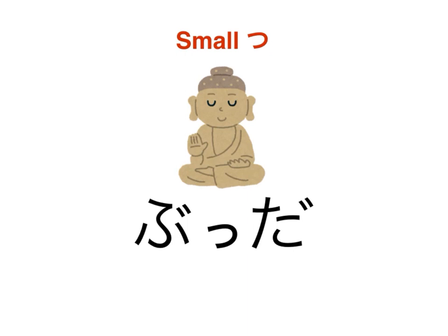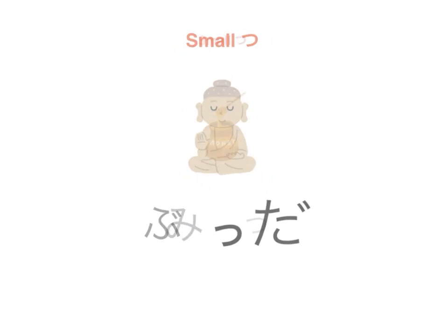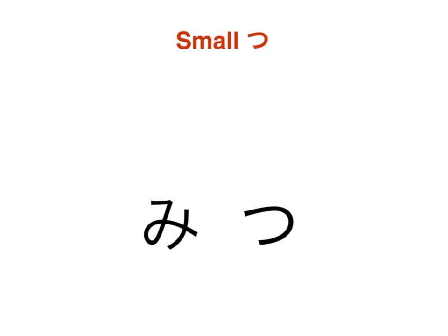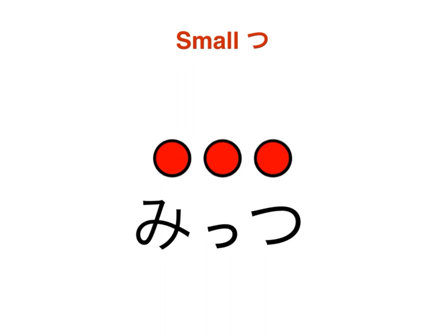Let's take a look at one more. Mi-tsu. If we add a small tsu in between here, again, it will go from a two-syllable to a three-syllable word, and the pronunciation changes to mit-tsu.